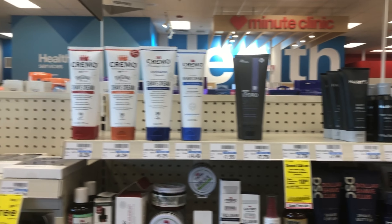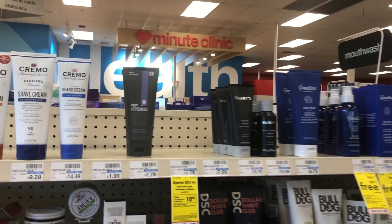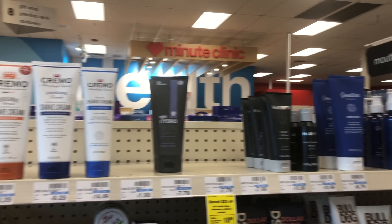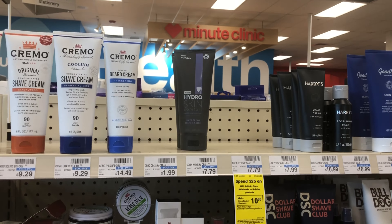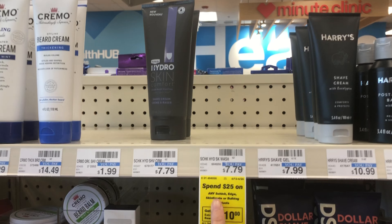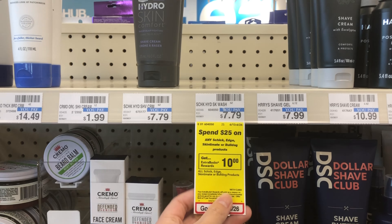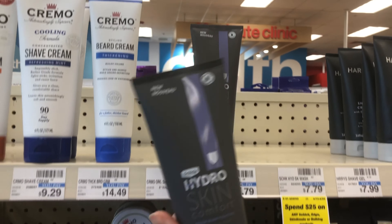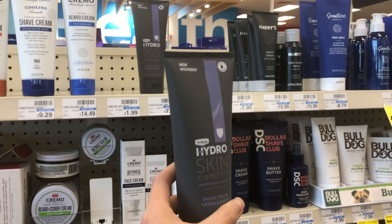We are back in CVS and I'm starting in the shave department. I hope you guys had a great Father's Day. The first deal I'm going to do — this shelf looks sad — is the spend $25 get back a $10 reward on the Schick Edge, Skintimate, and Bulldog products.